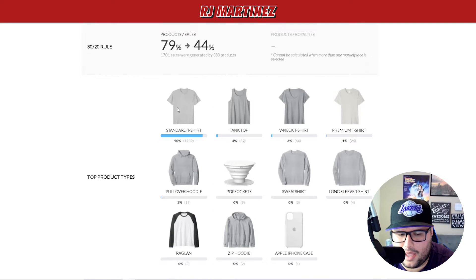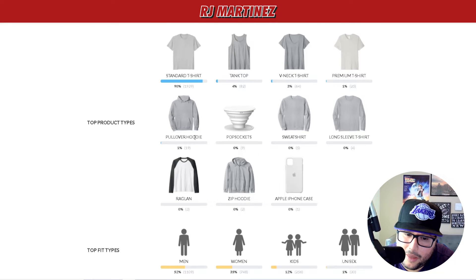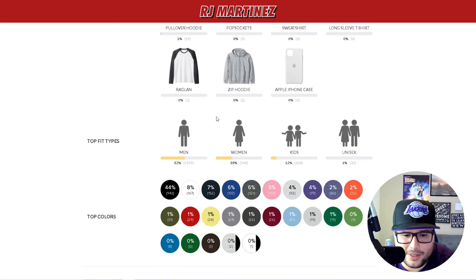I focus on standard T-shirts — I talk about this all the time. I upload to one product first, and if I see it doing well I'll start uploading to other products. A design on a standard T-shirt may not work on a pop socket, but it might work on a V-neck or pullover hoodie. Standard T-shirts are about 90% of my account and where I make all my sales. But when you get a hoodie royalty of ten bucks, take that all day.